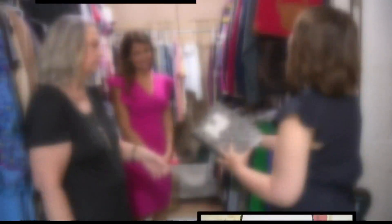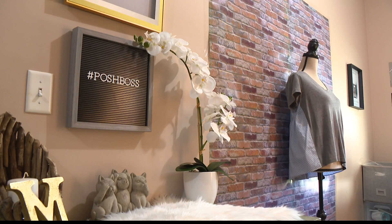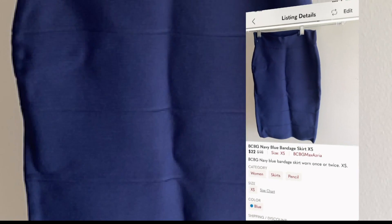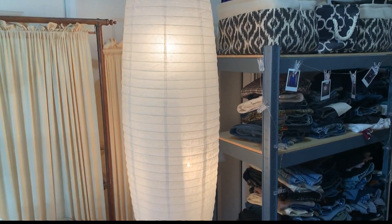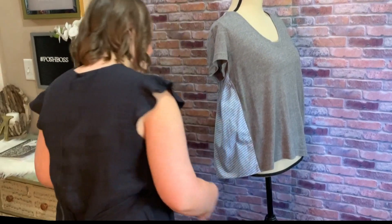When they ran out of clothing to sell, they started flipping thrift store finds — they found Chanel and Burberry. But your product is only as good as its presentation. For clothing, the duo says to steam it — no one wants to spend money on a wrinkled mess. Make sure the room is well lit and pictures are taken from different angles.